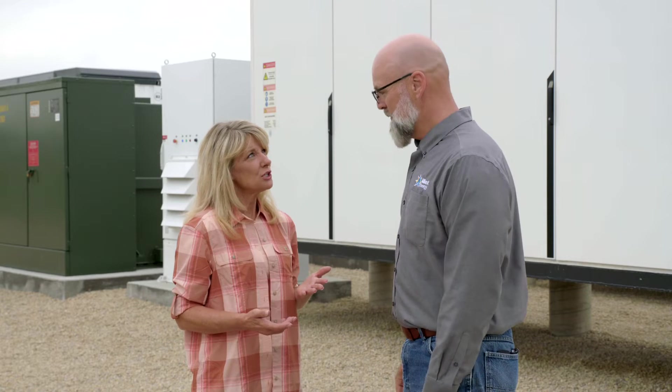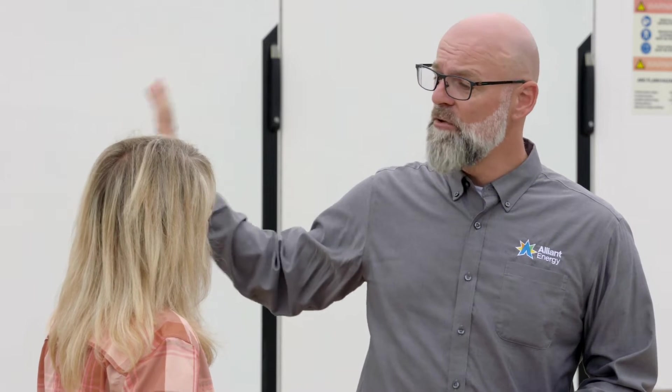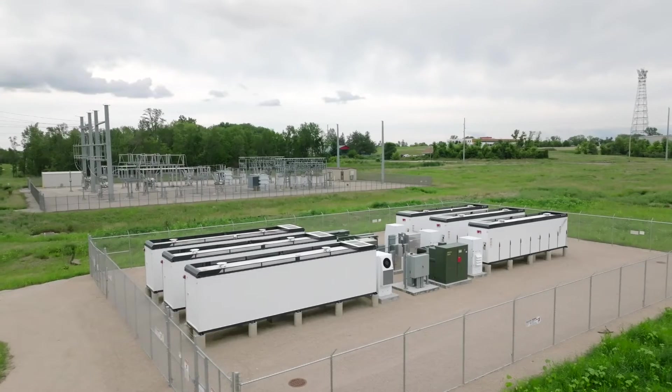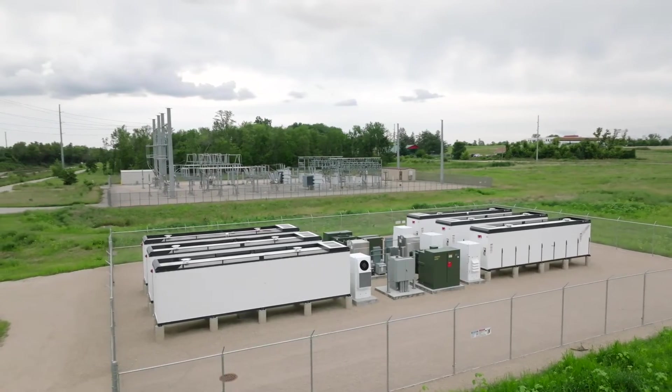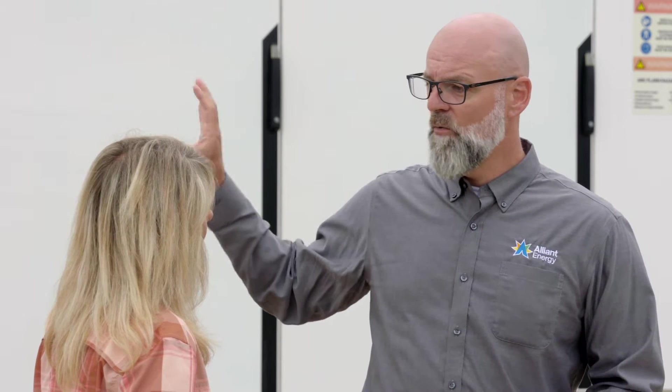How is Alliant Energy using these batteries on a large scale? One of the super exciting things about battery storage specifically is how many use cases we actually have for them. We've talked about storage — capturing that energy, keeping local energy local to help reduce transmission costs. Additionally, batteries can act something like a shock absorber on the system, which allows us to have more solar, more wind, and they help keep our power quality where it needs to be.